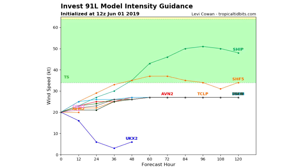Here's the intensity model plume. Wind speed is at 20 knots right now, but it could possibly reach tropical storm status. Some models show it reaching tropical storm strength, one has it decreasing in intensity over the next 48 hours, and others show it maintaining. We're going to have to keep an eye on this one, and there will likely need to be an update if tropical storm status looks more likely.